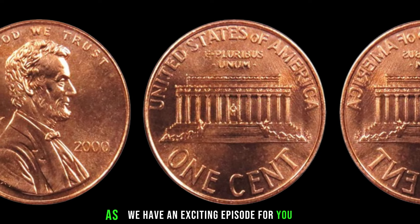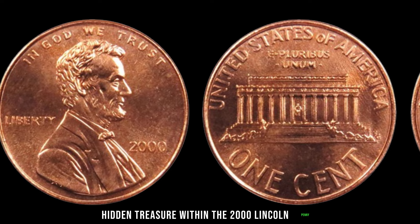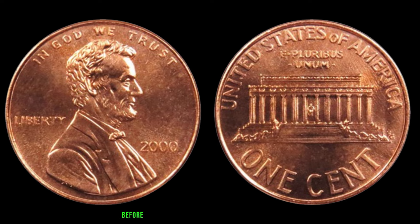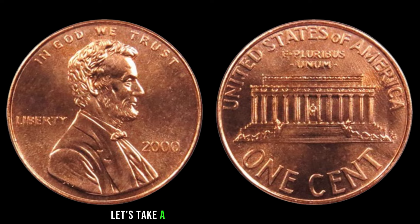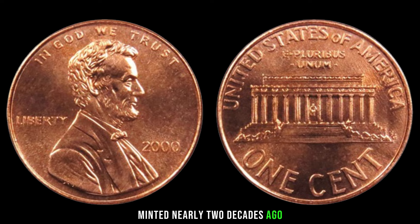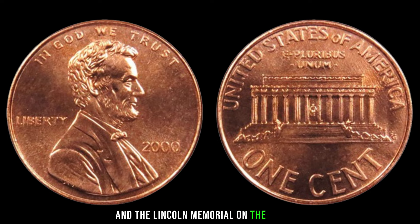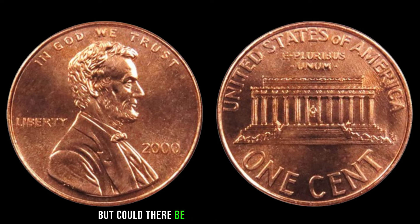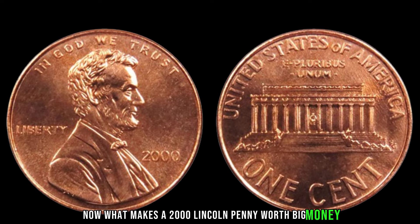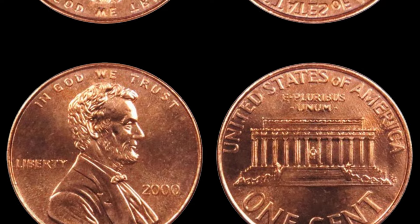We have an exciting episode as we delve into the world of pocket change and discover the potential hidden treasure within the 2000 Lincoln penny. Could this seemingly ordinary coin be worth big money? Minted nearly two decades ago, this coin features the iconic profile of Abraham Lincoln on the obverse and the Lincoln Memorial on the reverse. Several factors come into play when determining value: minting errors, rarity, and condition. Minting errors such as double dies and off-center strikes can significantly increase a coin's value.